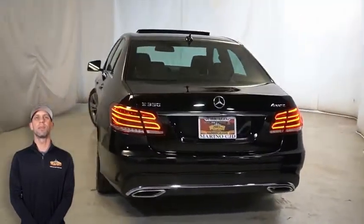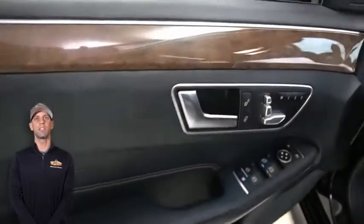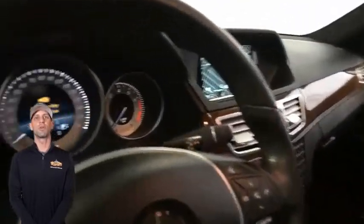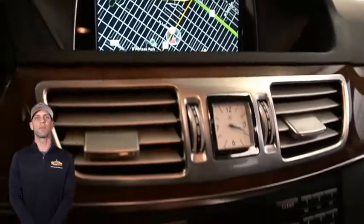60,000 miles on the odometer, an LCD monitor with navigation, a rear backup camera, dual zone temperature control, and split folding rear seats.